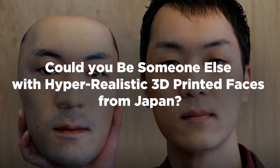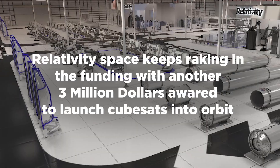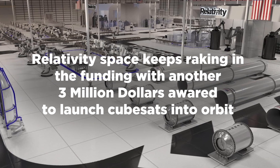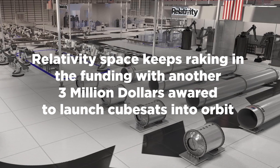People in Japan are 3D printing hyper-realistic face masks — as in masks of faces, hyper-realistic faces, not face masks, you know. And lastly, Relativity Space keeps raking in the funding with another three million dollars awarded to launch cube satellites into orbit.